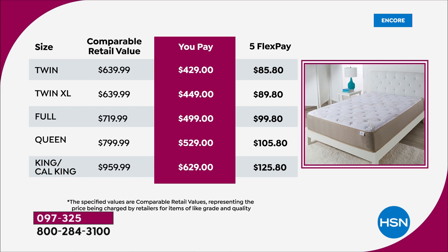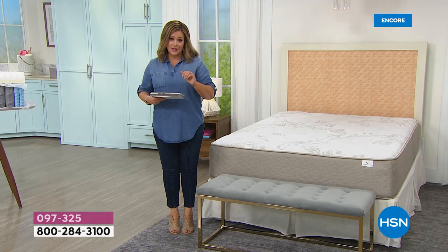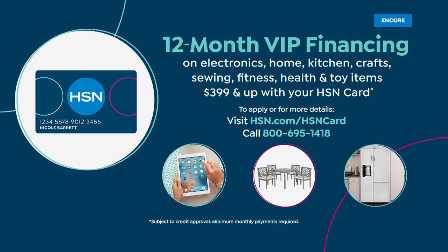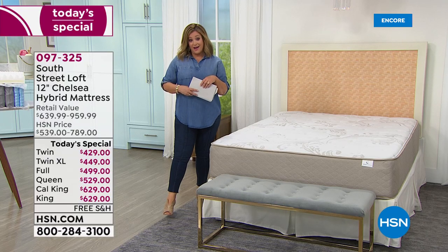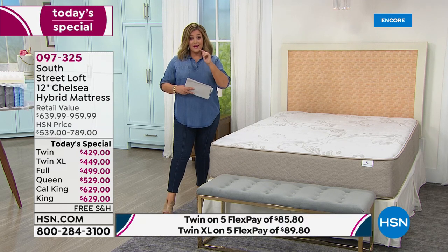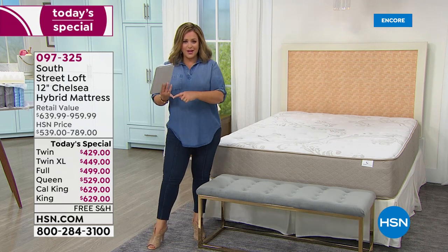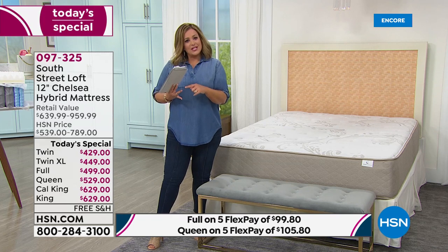You're paying anywhere from $85.80 tonight, or for the biggest mattress just $125.80 on any credit card. With VIP financing, use your HSN card — 12 months to pay it off, anywhere from a dollar to less than two dollars a day. Imagine: the king and cal king at just $52.42 a month for the next 12 months. Read up on the science — we spend a third of our lives in bed. Even if you're not getting a lot of sleep, make it quality sleep.